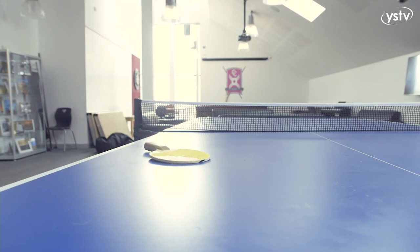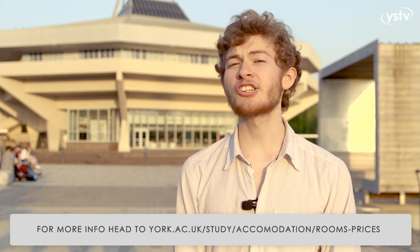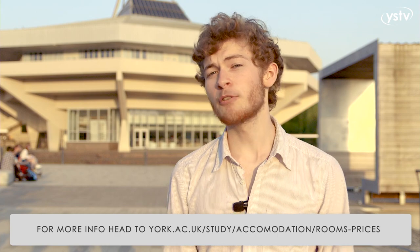So, those are all the colleges at York. If you want to see a 360-degree view of the accommodation rooms, or just want some more information in general, visit the website below, or you can email accommodation@york.ac.uk for more specific questions. Thank you for watching.